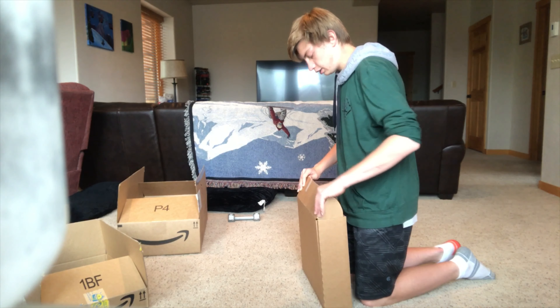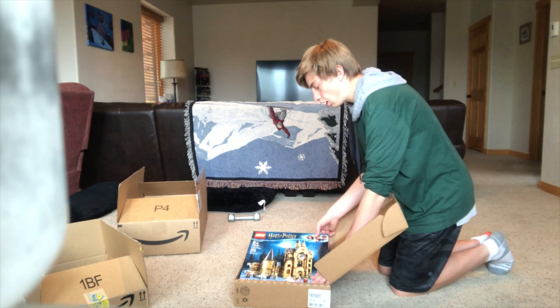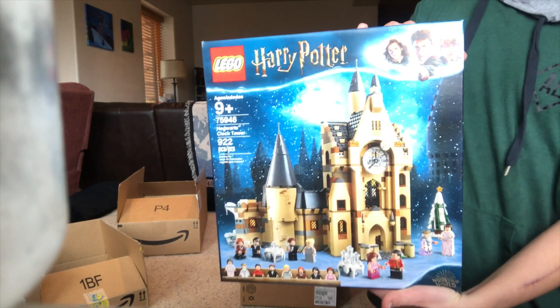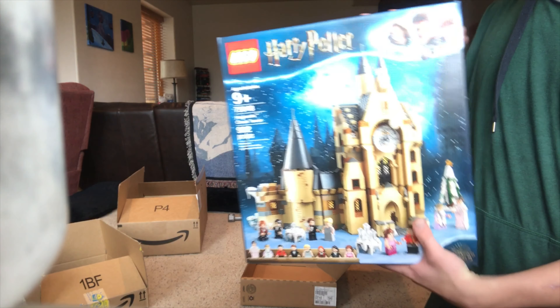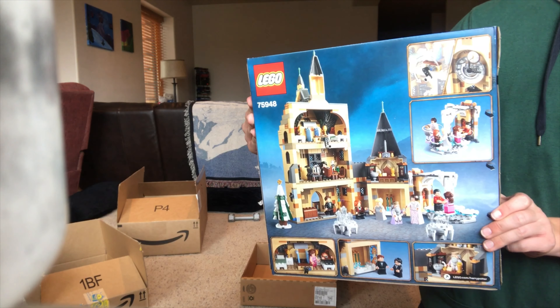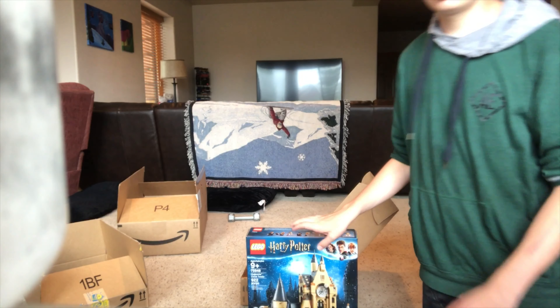We have a bigger find here — we have the Hogwarts Clock Tower. Now look at this epic set, it's got 922 pieces. This is gonna be a great addition to my collection.